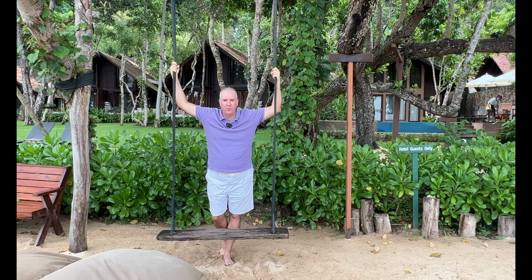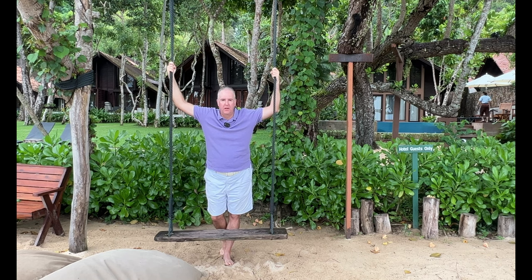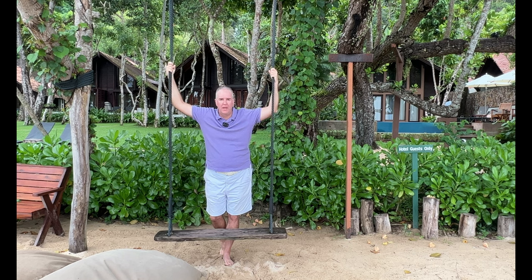Hello everybody. Welcome to the Two Passports Pact YouTube channel. I've transferred all my old videos from Luxury Travel Camel over to the Two Passports Pact channel.